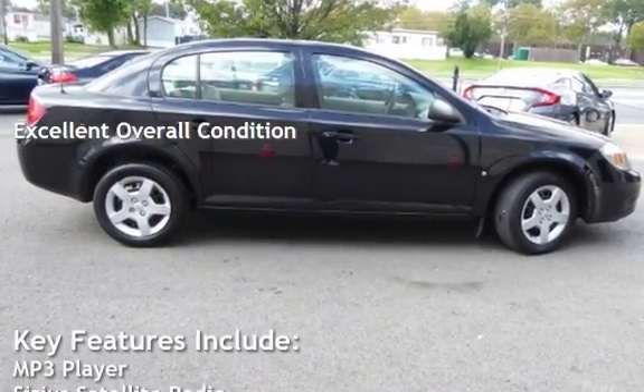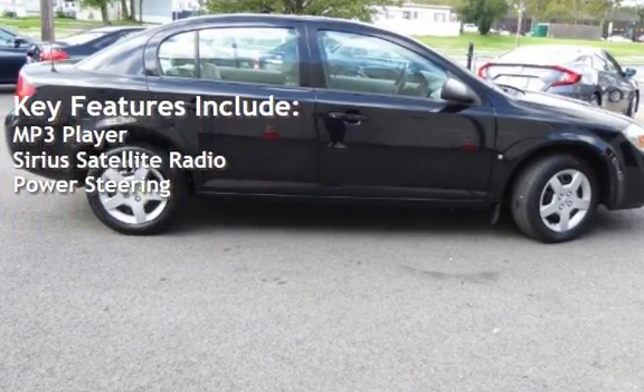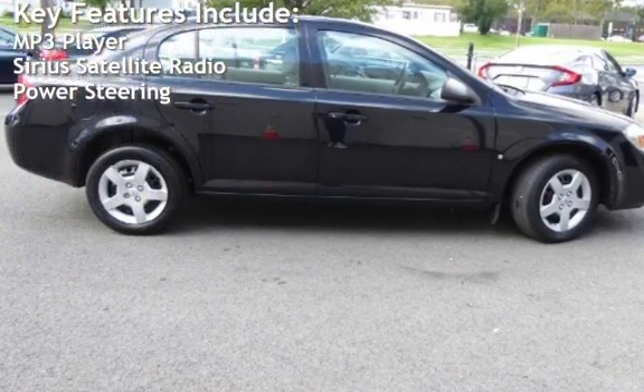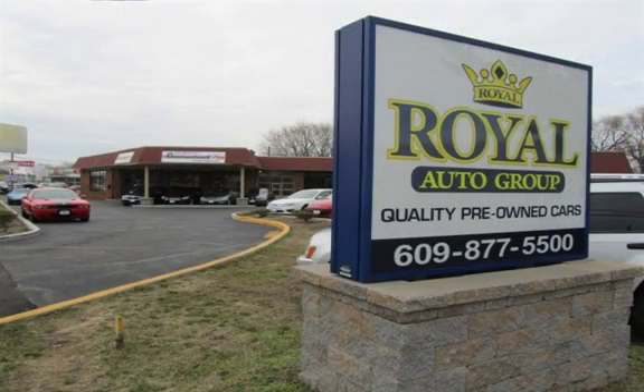Key features include MP3 player, Sirius satellite radio, and power steering. Please call Dan at 609-877-550.